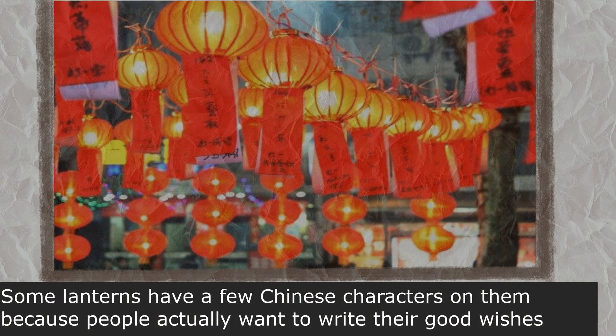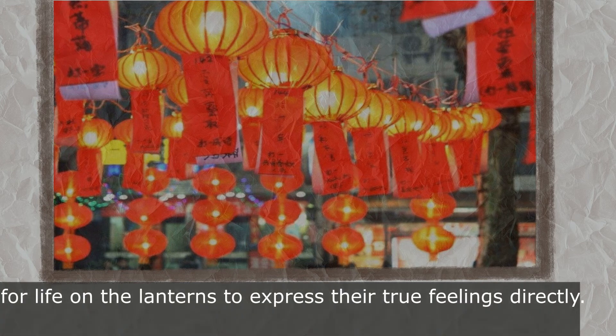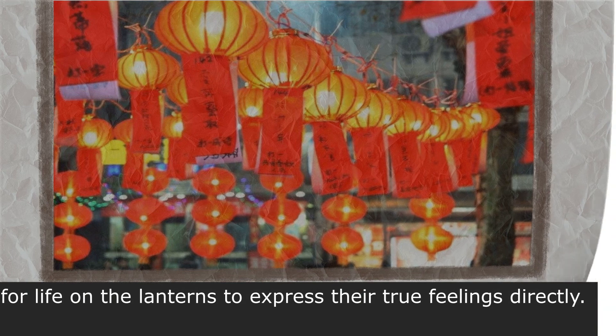Some lanterns have Chinese characters on them, because people actually want to write their good wishes for life on the lanterns to express their true feelings directly.